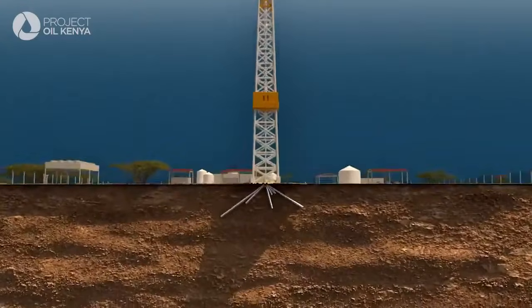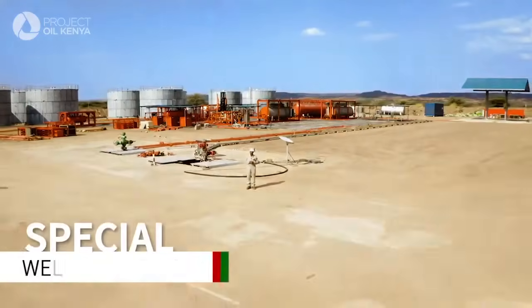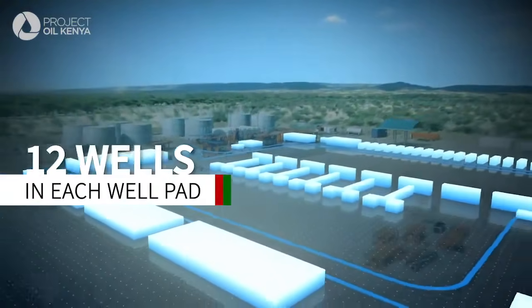Key to the success of this project will be the adoption of a factory drilling approach. So today we are at the Amasing field. What you're seeing right behind me are the two appraisal wells we drilled about four years ago. What you're seeing to the left of me is how these wells will look in the future.